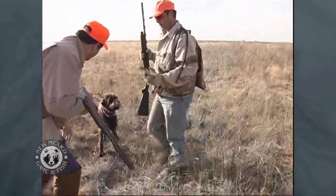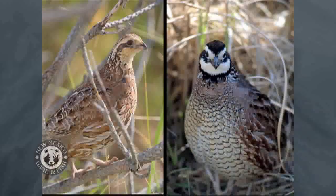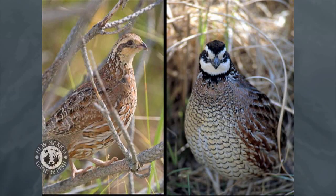You have to hunt them a little bit differently, too. They are not the same bird, really. People that come out from the east and hunt bobwhites out here think they must be half-scale quail because of the amount that they run, but compared to our other quail, they hold pretty tight.